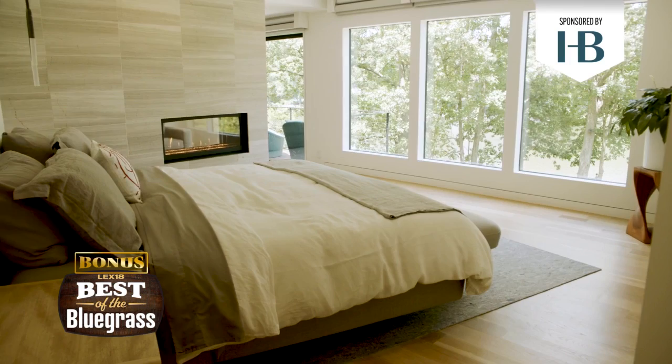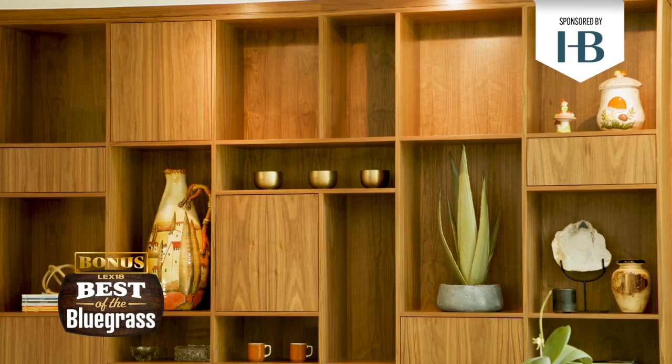Where can people find more information about Heller Built? Check out our Instagram account — it's Heller underscore built — and then our website, www.hellerbuilt.com.